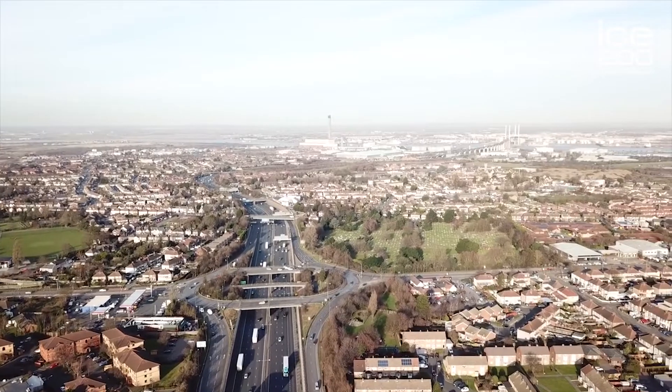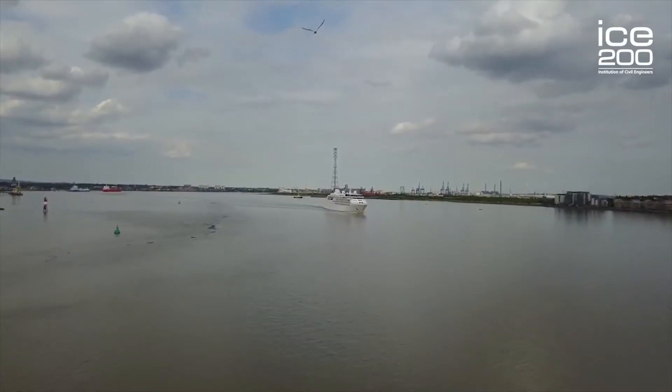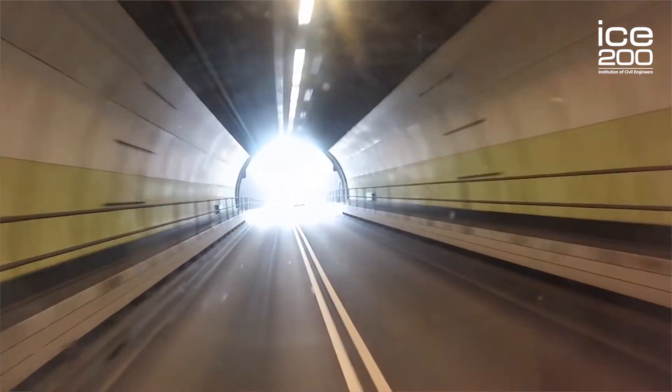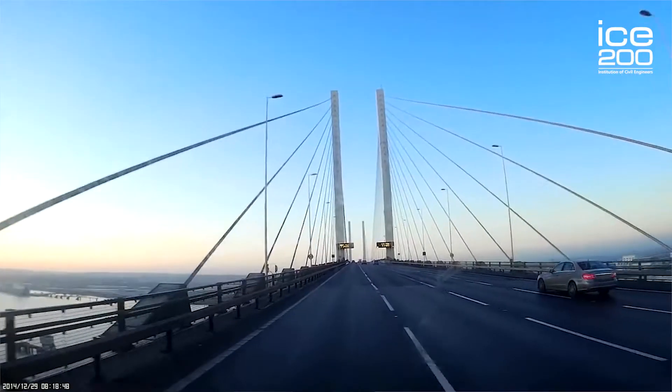Here we are today at Dartford in Kent. The river that runs through here originates in Gloucester, 215 miles away from where we are currently. What happened here at Dartford is two tunnels and a bridge were constructed to allow people to cross, whereas previously they had used ferries.